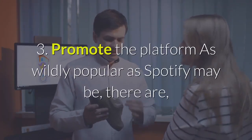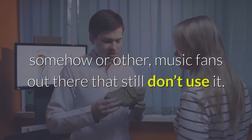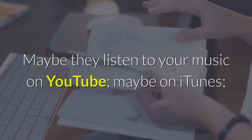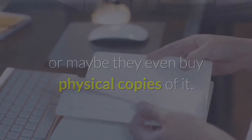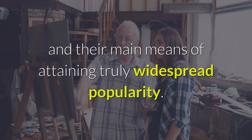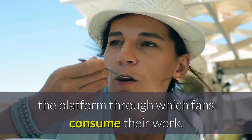3. Promote the platform. As wildly popular as Spotify may be, there are, somehow or other, music fans out there that still don't use it, and chances are that some of your own existing fans are among them. Maybe they listen to your music on YouTube, maybe on iTunes, or maybe they even buy physical copies of it. But for many musical artists, Spotify is the central platform and the main means of attaining truly widespread popularity, and the best means of ensuring this happens is concentrating the platform through which fans consume their work.